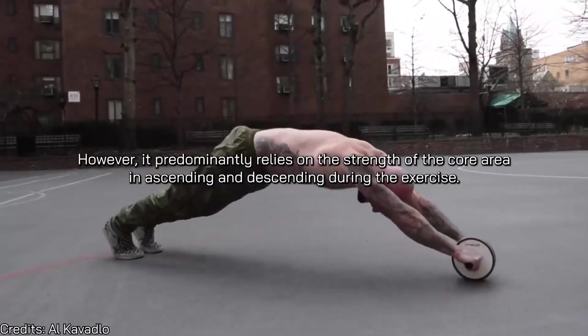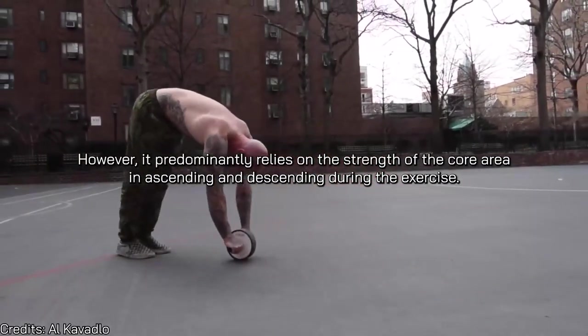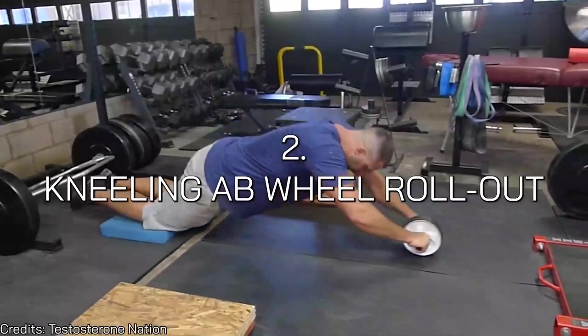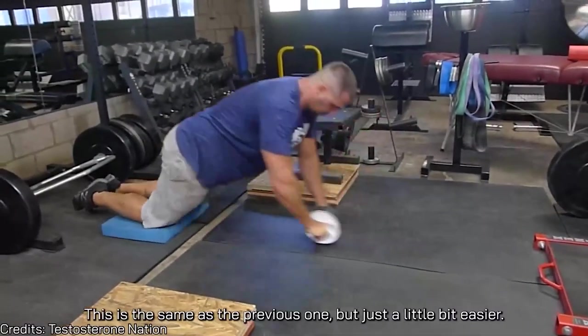The ab wheel rollout is a very demanding exercise on the entire body; however, it predominantly relies on the strength of the core area when ascending and descending. Number two is the kneeling ab wheel rollout. This is the same as the previous one but a little bit easier — however, it's still a very demanding exercise that cannot be done by an amateur.